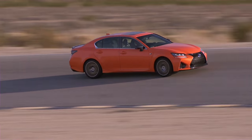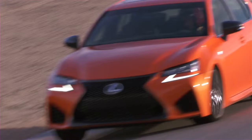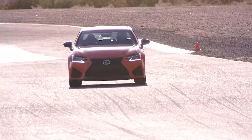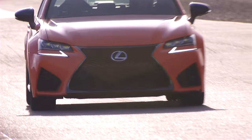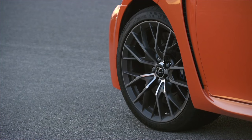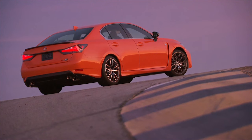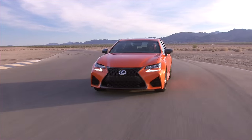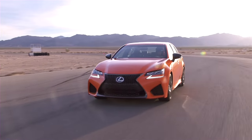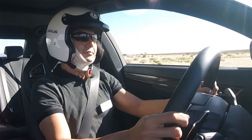I tried out an RC F on site without the TVD, and there was a big difference in corner handling. By the way, the TVD comes standard on the GSF. The GSF chassis and suspension have also received enhancements to improve overall performance. Six-piston front and four-piston rear Brembos are standard on the GSF for added stopping power. Michelin Pilot Super Sports wrap the 19-inch 10-spoke forged aluminum alloy wheels. The GSF is 76 pounds heavier than the RC F, which is also another reason why it's more forgiving on track.